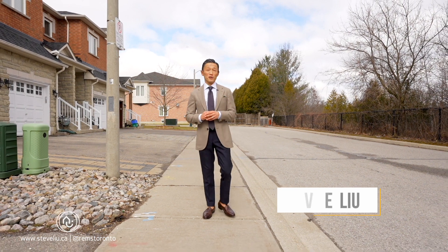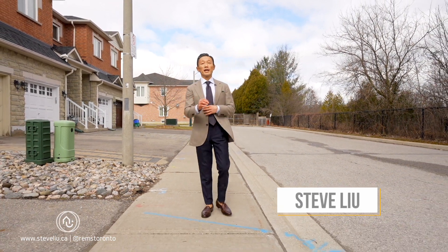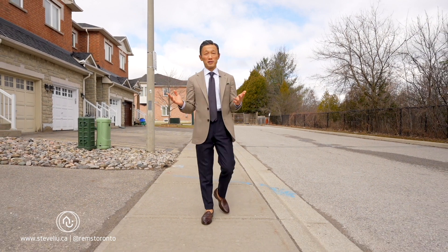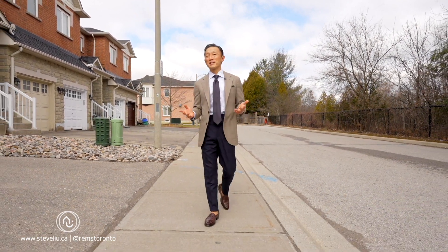Hey everybody, it's Steve from REMS Toronto. We're in Richmond Hill today to showcase a lovely three-bedroom townhouse in the heart of Oak Ridge's neighborhood, Unit 22 and 56 North Park Road.